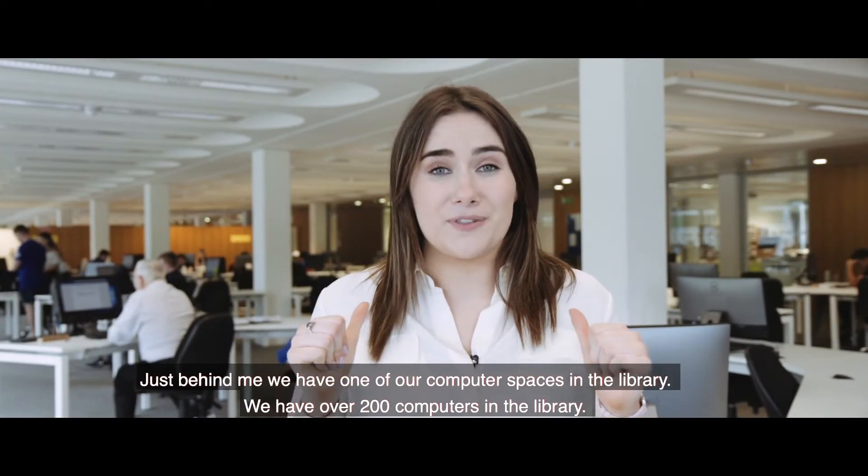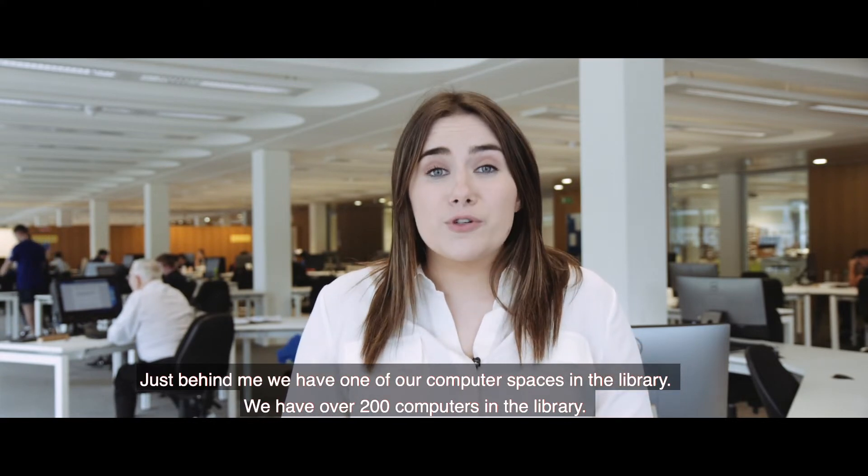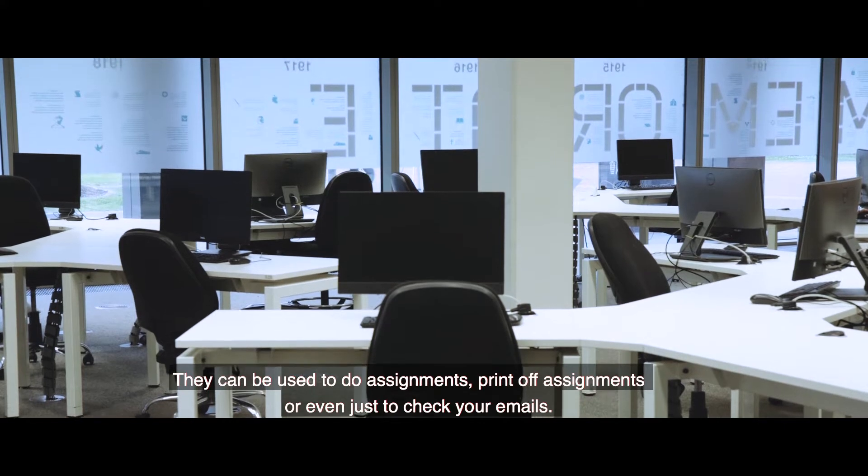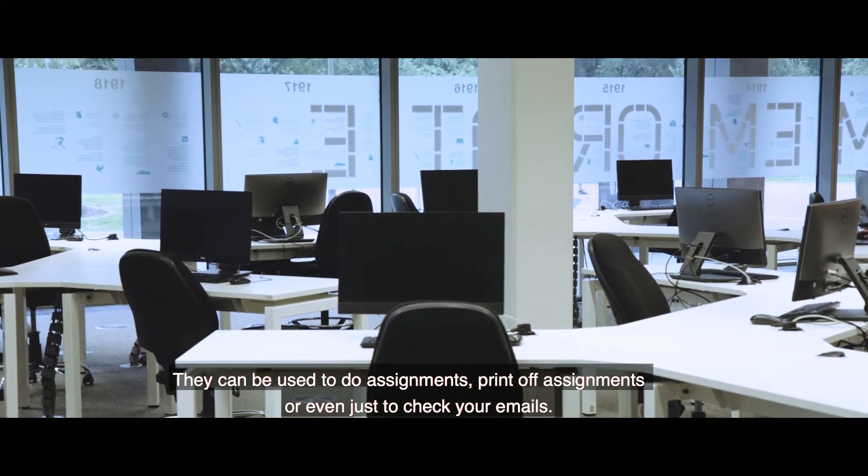Just behind me we have one of our computer spaces in the library. We have over 200 computers in the library. They can be used to do assignments, print off assignments, or even just check your emails.